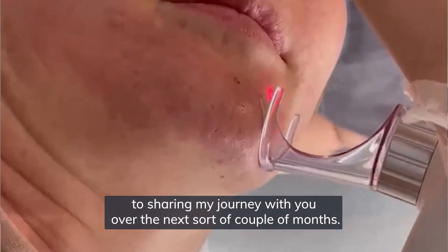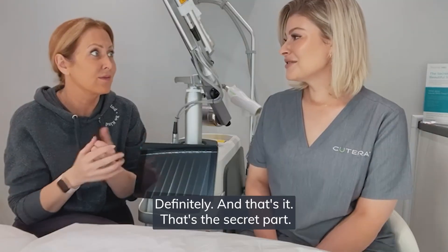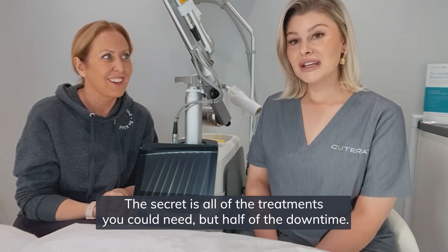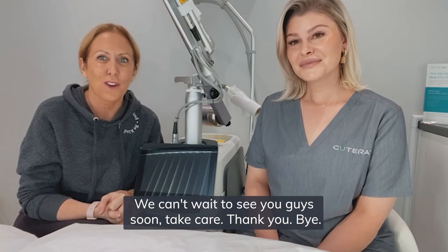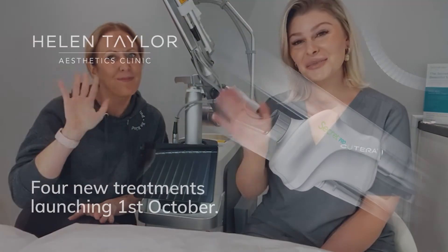I'm looking forward to sharing my journey with you over the next couple of months. And that's the secret part — the Secret Pro is all of the treatments you could need, but half of the downtime. The name is The Secret Pro. Can't wait to see you guys soon. Take care. Thank you. Bye.